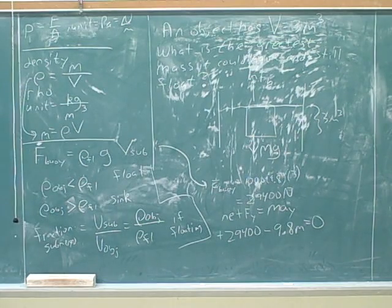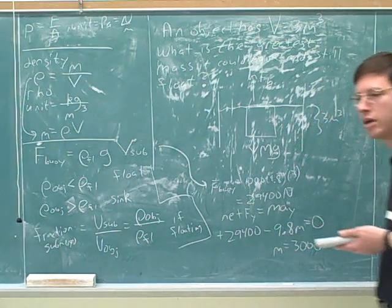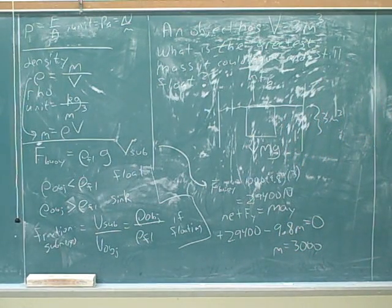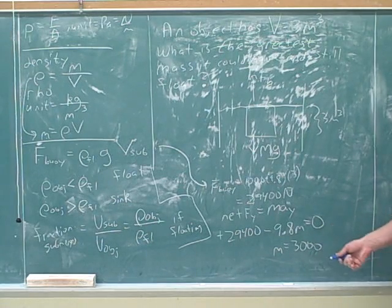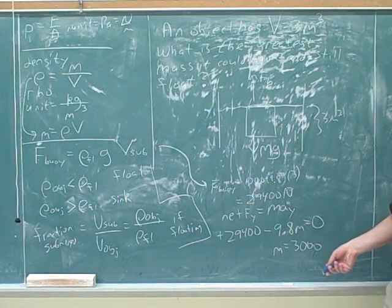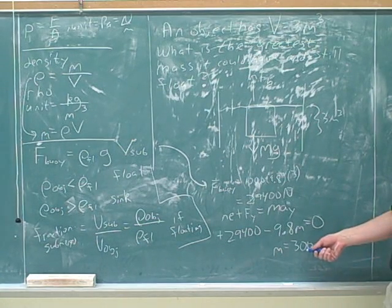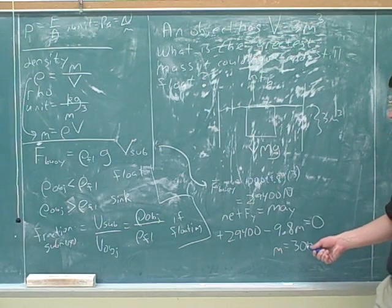I found a value for mass, and the question is asking what is the greatest mass it could have and still float. This is the mass of the object with the total volume in the water, so the mass would have to be less than or equal to the mass I calculated. When the mass is equal to 3,000, it can still barely float, but only if it's completely submerged. If the mass was even a little bit bigger than 3,000, we would no longer be able to float anymore — because if the mass was bigger than 3,000, would that increase the weight?